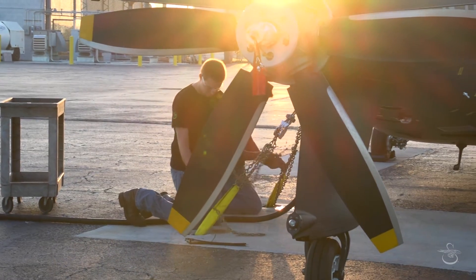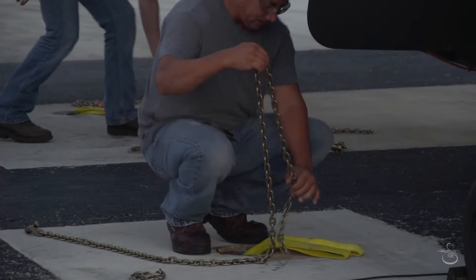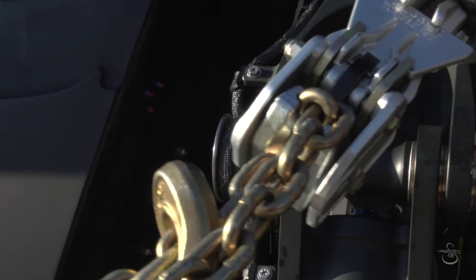It is going to fly — it wants to fly. When we do the ground runs, we tie it down with chains that have measurements of how high the loads are, and it's telling us it wants to fly.